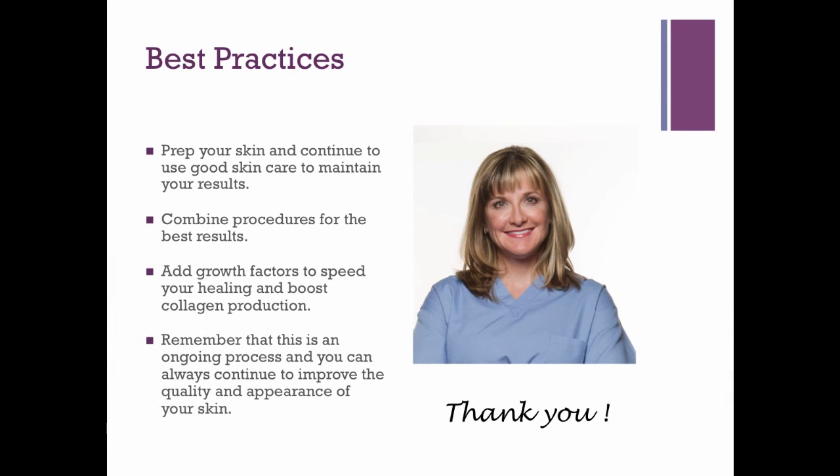For best practices: prep your skin and continue to use good skin care to maintain your results. Combine procedures to get the best result possible. Add growth factors to speed your healing and boost collagen production. And remember that this is an ongoing process — you can always continue to improve the quality and appearance of your skin.